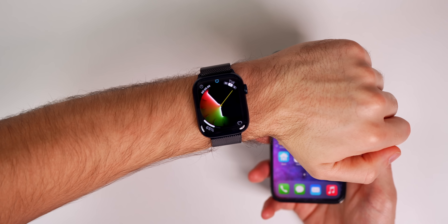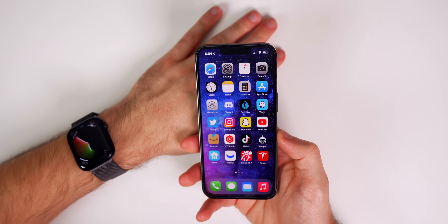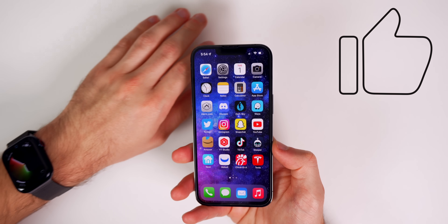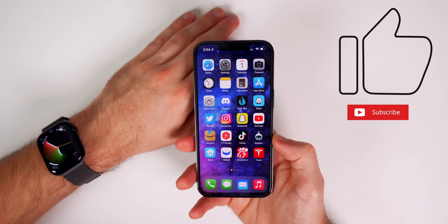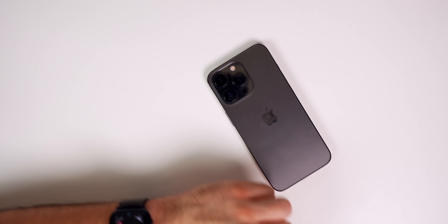Anyways guys, there you have it — just a very minor update for the Apple Watch Series 4 and newer, that is watchOS 8.4.1. If you enjoyed this video, I'd appreciate a thumbs up, and make sure to subscribe for more watchOS updates. Thanks for watching and I'll see you soon.